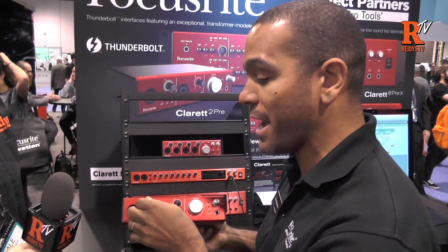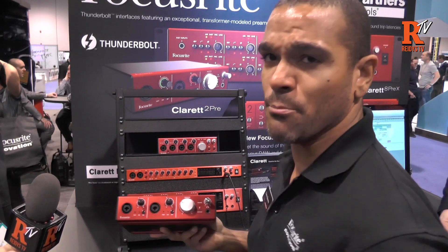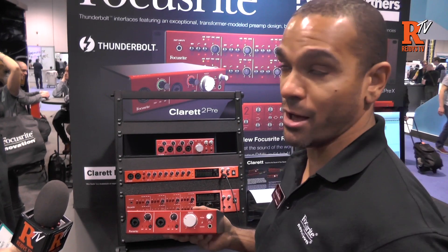Air gives you the ability to add more openness or take it out. That's really important in things like ribbon microphones that tend to be on the dark side — you can add some Air and go ahead and open that up.